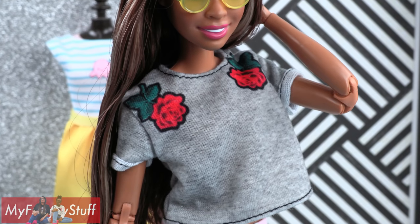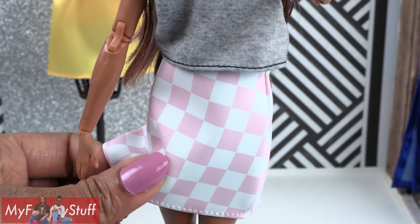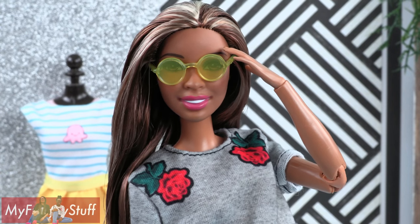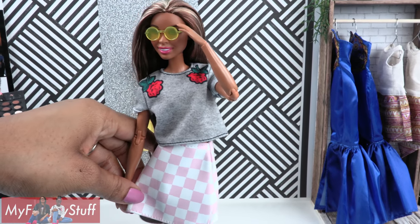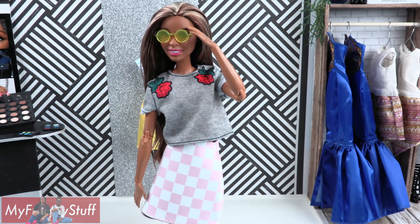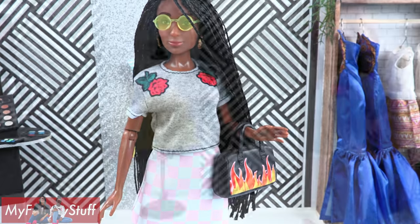The other outfit is a gray shirt with rolled sleeves and printed roses. She has a pink and white checker skirt — it kind of feels like vinyl — and a pair of yellow sunglasses. The shirt is really cute. The skirt is definitely one size fits all, so it might look a little better on our curvy or fresh dolls. Froggy is looking fresh in this outfit!